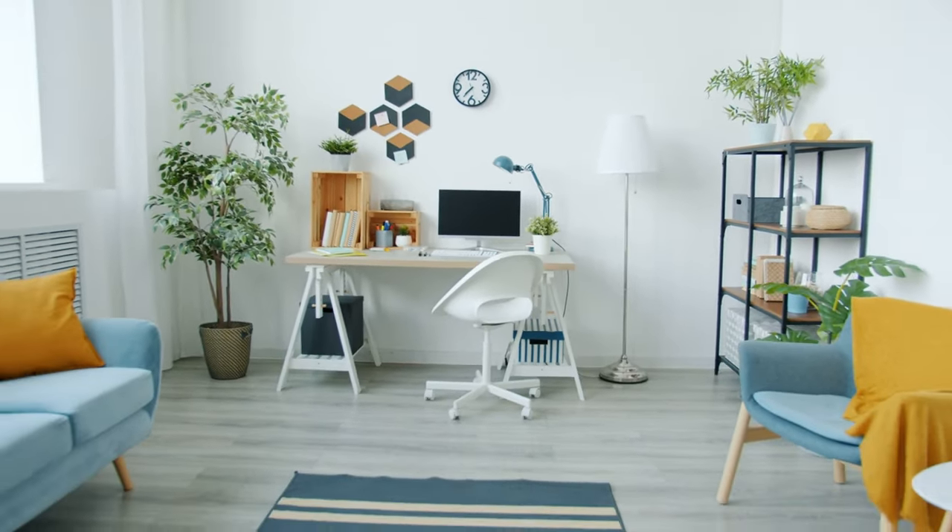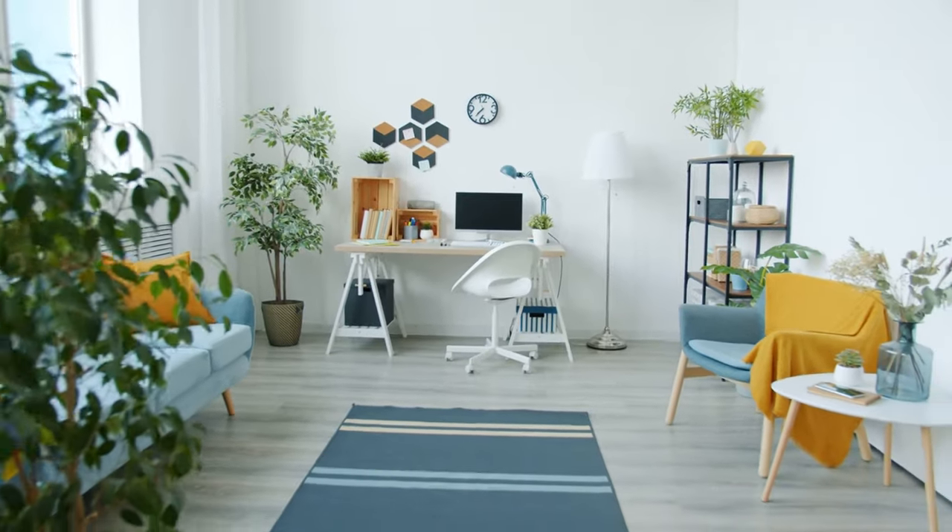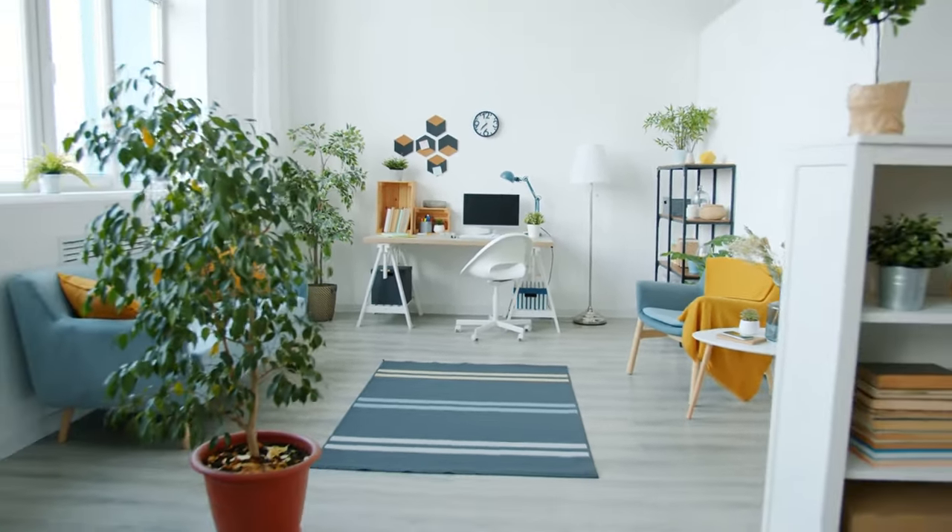Thanks for joining us as we build the best home office possible. If these tips help you stay busy and comfortable, that's great!